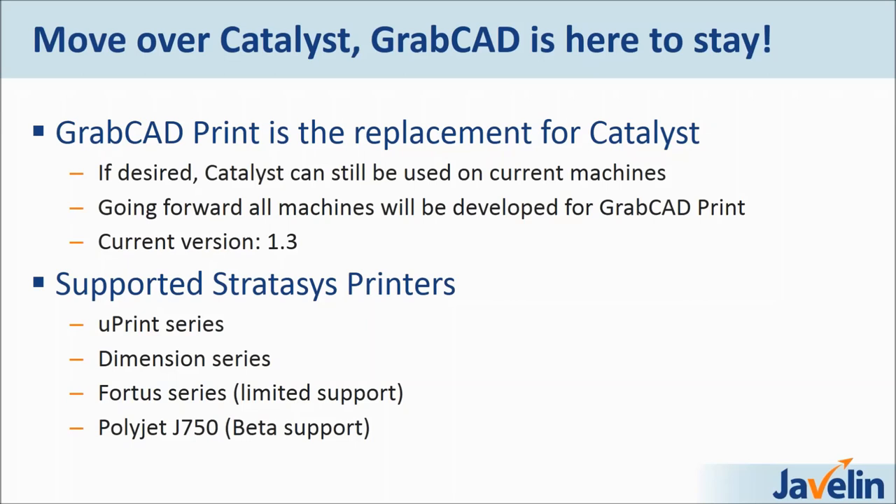All the machines in the Stratasys portfolio will be designed to be compatible with GrabCAD Print because they're trying to unify that software platform. The current version is 1.3. The supported Stratasys printers are the Uprint series, the Dimension series, the Fortis series — which is limited because of the range — and then the PolyJet J750 is in beta support. What was released recently at SolidWorks World is the F370, F170, F270, and F370 are all supported by this software.